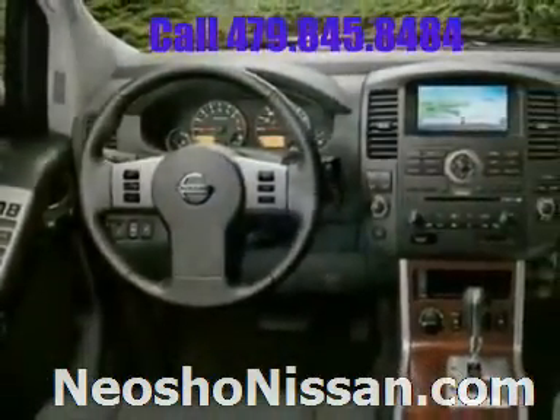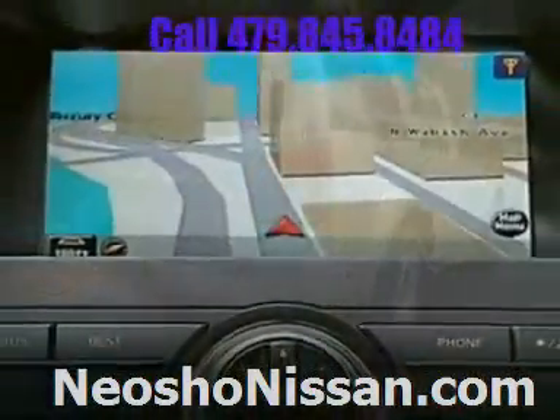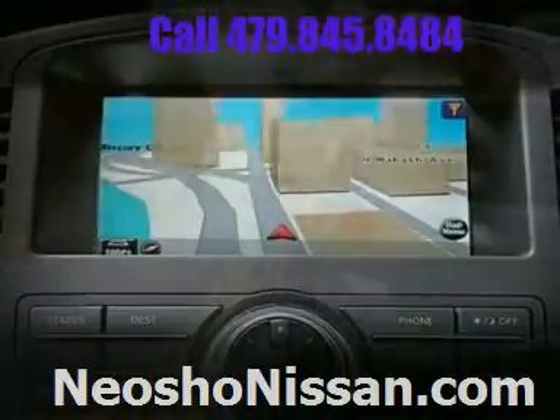The available Bose sound system with music box will keep you entertained from coast to coast. Shortcut or road trip, the available Nissan navigation system quickly delivers more than 5 million points of interest.